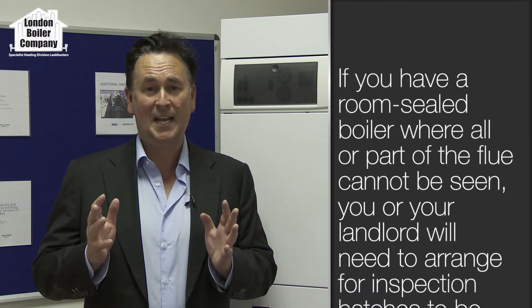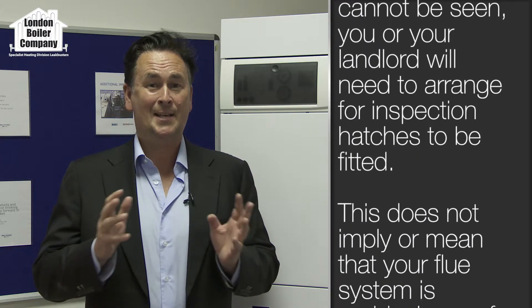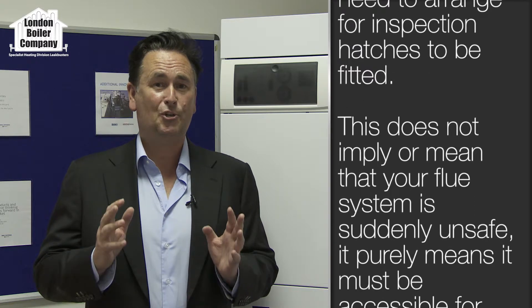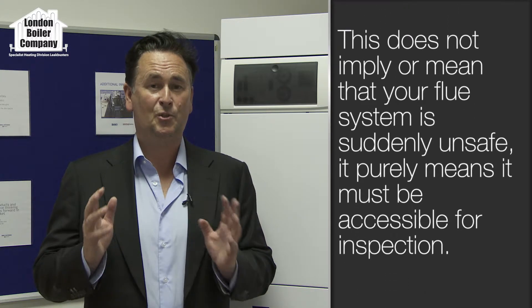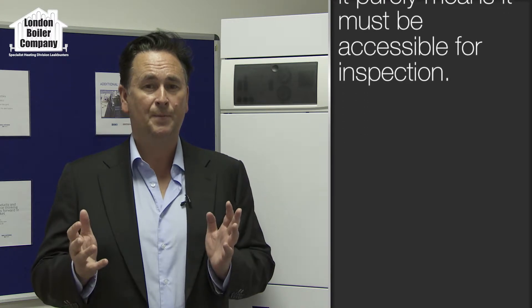New legislation relating to central heating gas boiler flues has in some cases literally made it impossible to install a new boiler. So what do we do and how do we take it forward? Well, we have partnered with Heatray Sadia, a British manufacturer who make electric boilers.